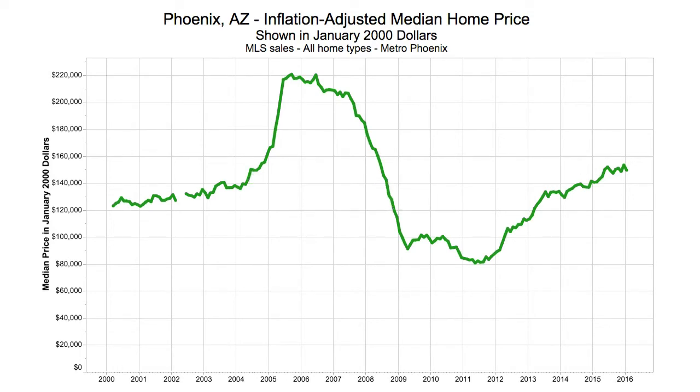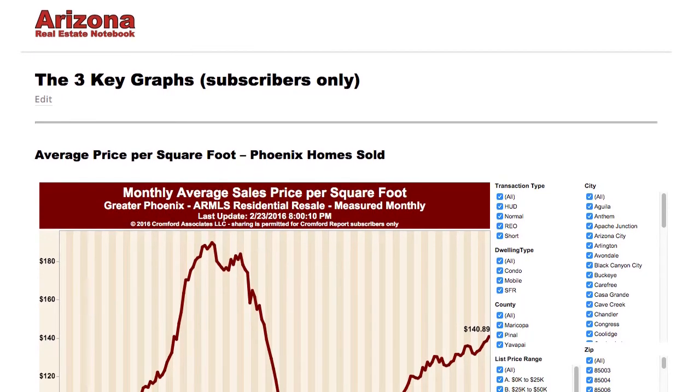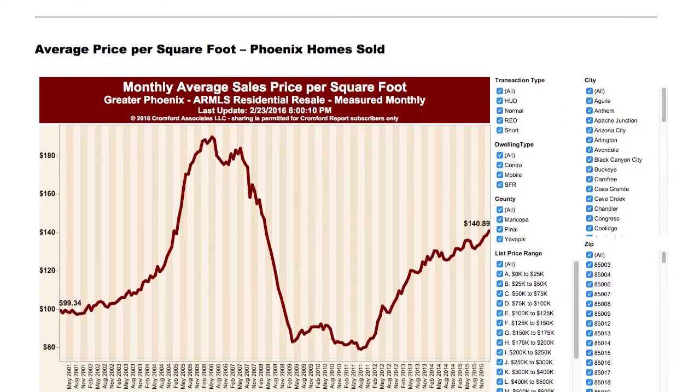Now let's look at the other graphs — my three key graphs. These are for subscribers only. They come from the Cromford Report, which is a subscription service for $300 a year, but it's only available to members of the local MLS — so only to real estate agents. But Mike, the guy who makes it, gave me permission to show it to my clients and prospective clients. I've defined that if you subscribe to my email, the Lewis's Letter, you're a prospective client and I can show it to you.